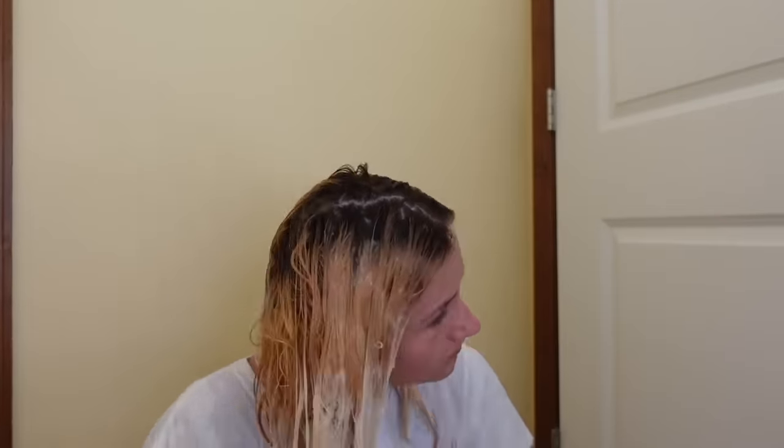She uses Wella T10 toner and leaves it for 15 to 20 minutes. The outcome is still way too orange. Her mistake, she says, was doing a bleach bath because it was virgin hair — she feels if she'd used straight bleach it would have been more concentrated. She says the lady at the store told her doing it again will get her hair to the exact same color. What she needs is just 20 volume and lightener applied to that orange section. We don't need to do another bleach bath — which wasn't really a bleach bath anyway.